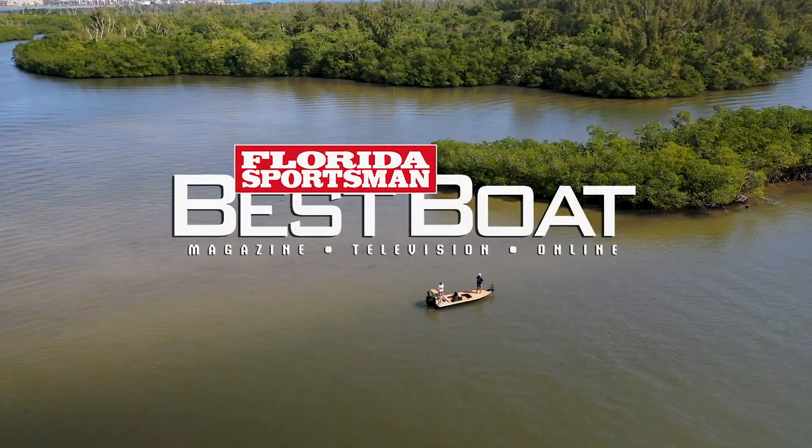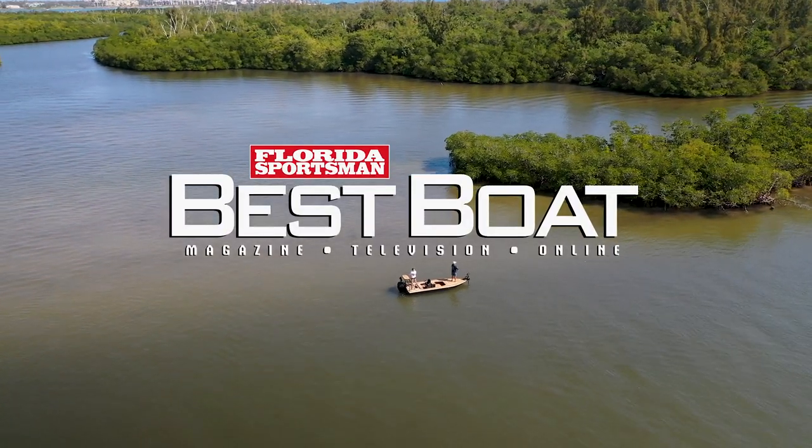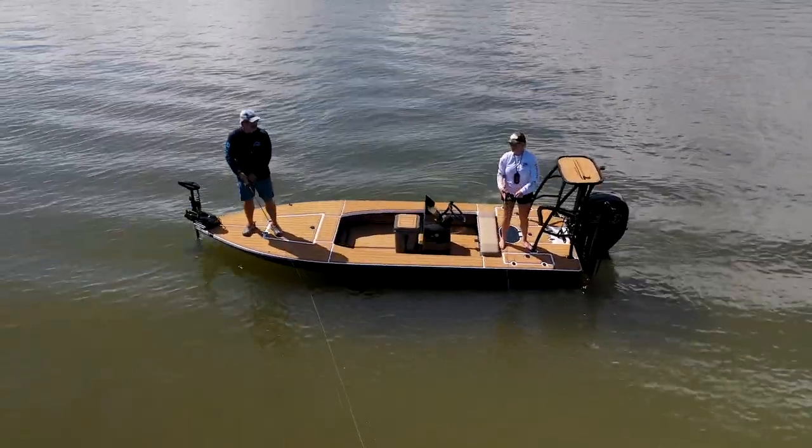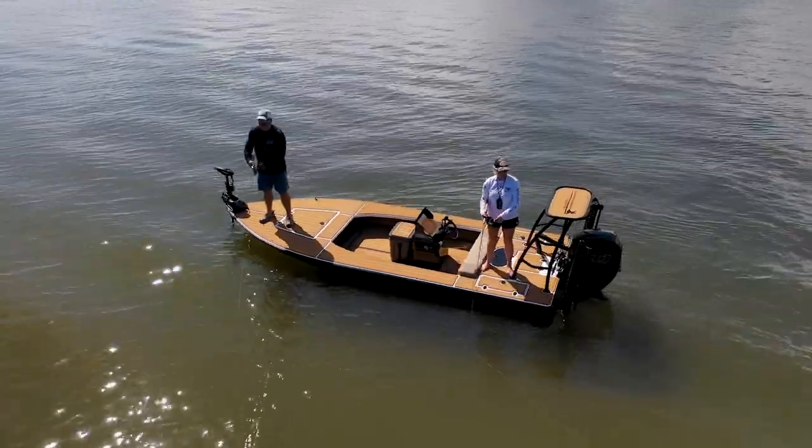Welcome back to Florida Sportsman Best Boat. Join our hosts as they step aboard the TRB Skimmer Skiff, a flats boat designed for shallow water fishing in serious style.